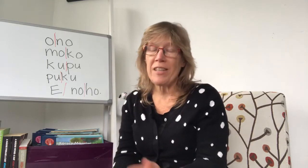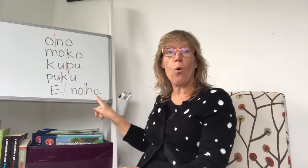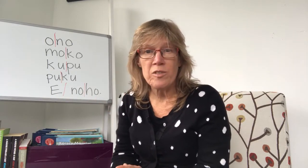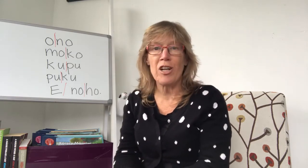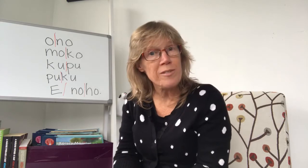Here's a phrase you can use to practice some of the vowels: E noho. No ho means to sit or stay, and if we add E we turn it into an instruction. So E noho is a phrase you can use when you want someone to sit.